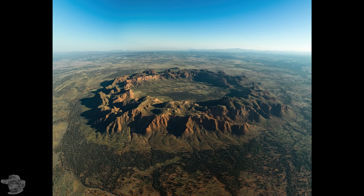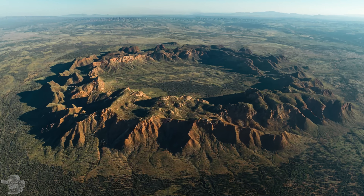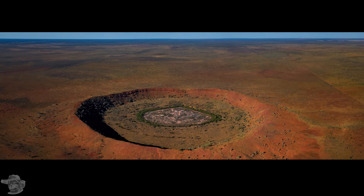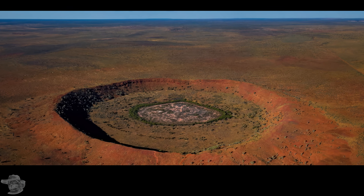Hey GeoNerds, when something comes in from space it causes something like this — an impact structure. This is Goss's Bluff, 143 million years old. And Wharf Creek crater, only 120,000 years old, so pretty new.